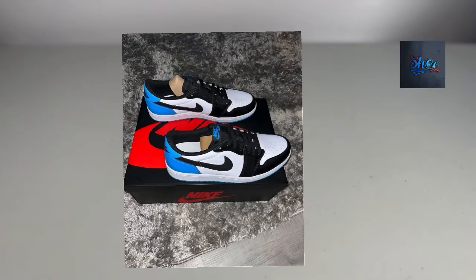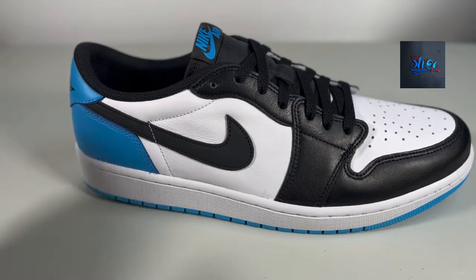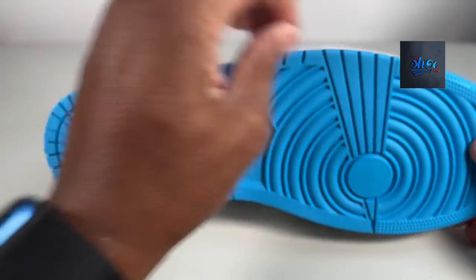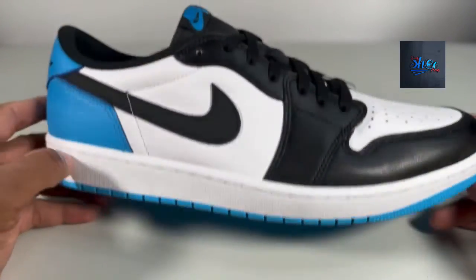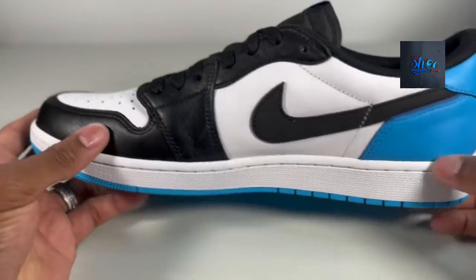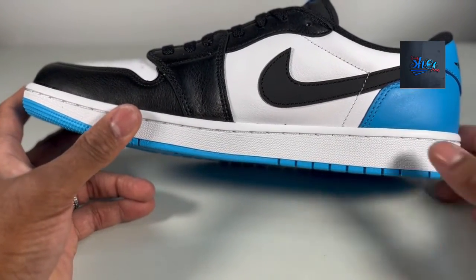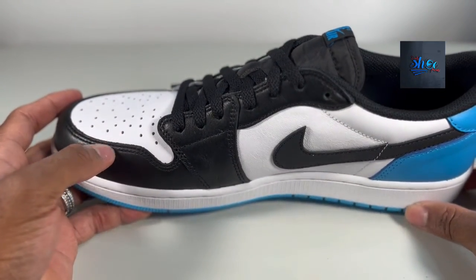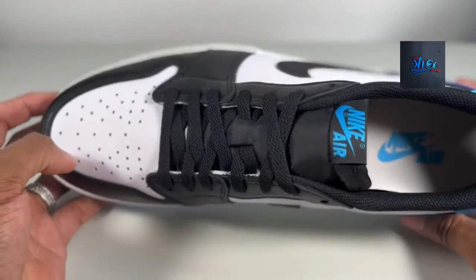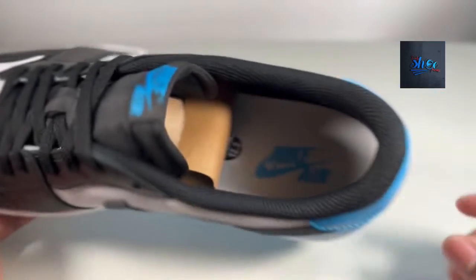Hey YouTube, Daily Shoe Frenzy here, bringing you the Jordan 1 — I think these are called UNCs. This is the right shoe, size 12 and a half. Not a sneakers exclusive, but I thought it'd be a good idea to pick these up. Obviously not looking like such a great idea. I'm gonna send them to Stadium Goods — I paid around $140 for these and I posted them on there for about $180, so I might make a few bucks.